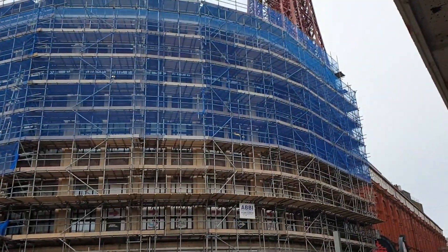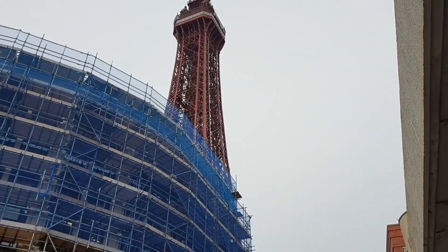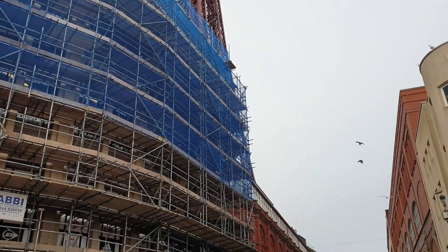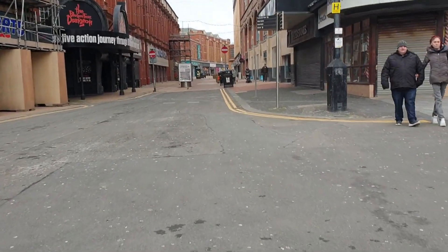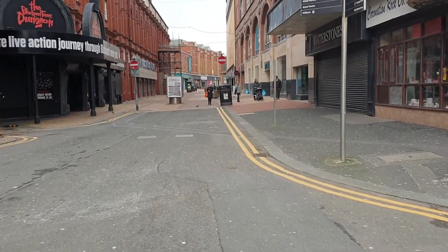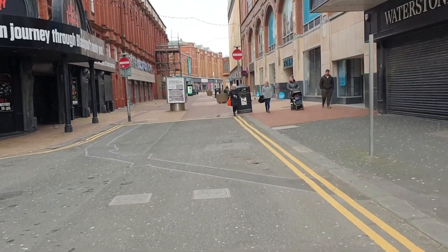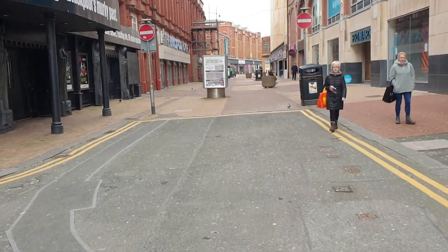Diagonally across from TK Maxx, in the old CNA location, is the old Walrus building, which is currently undergoing a restoration. Over the years this building has housed various shops and nightclubs. I think the most famous one that sticks in most people's minds is Price Buster — it used to be on two floors, both the ground floor and the basement, and it also used to house two clubs.